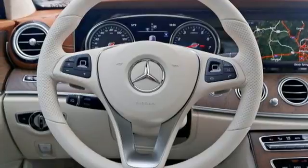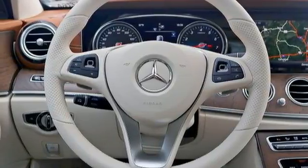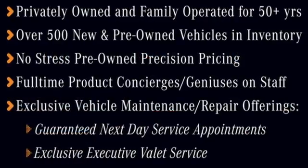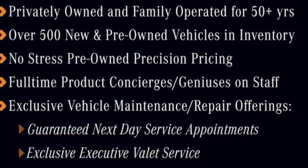Its infotainment system incorporates Apple CarPlay, Android Auto, and Bluetooth. You can even talk to it and tell it what you want it to do. Go ahead, indulge yourself. Test drive this E-Class today.